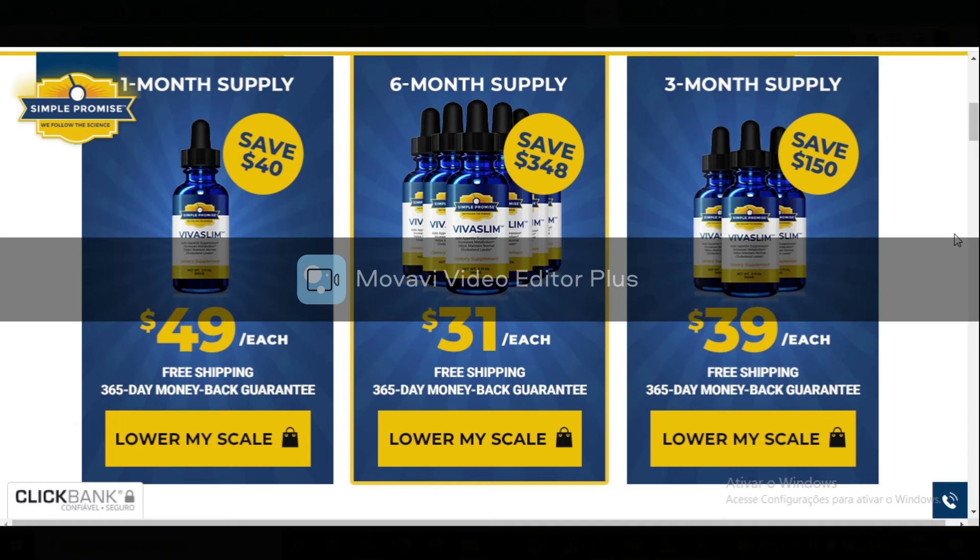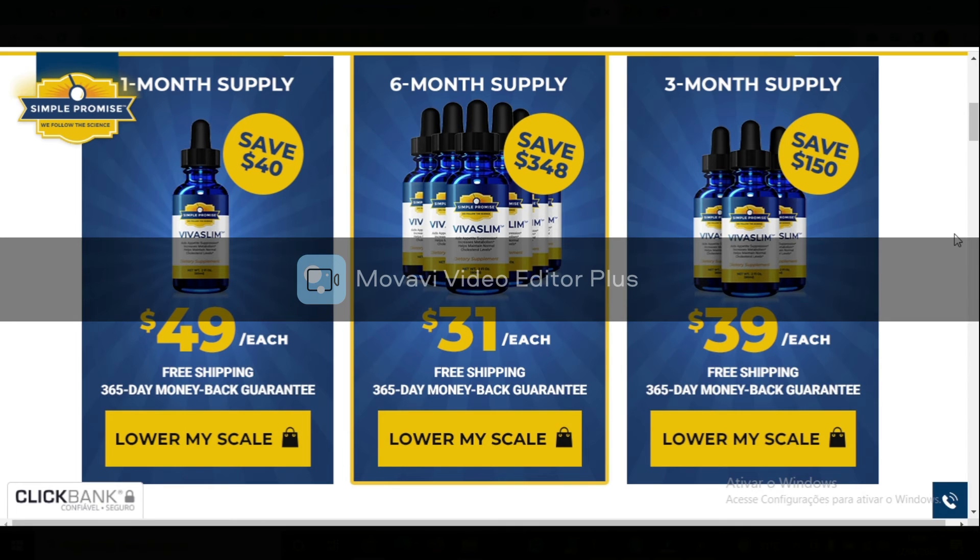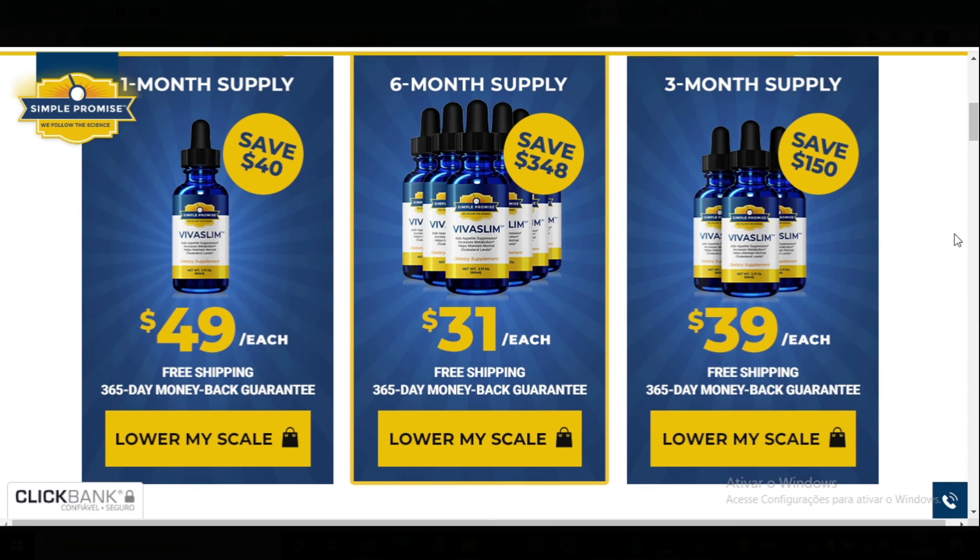Suggested use: each bottle contains a 30-day supply. Add 10 drops in water or a beverage of your choice three times daily, or as directed by a healthcare professional. You can take this with or without food. For best results, take it consistently for at least three months. Store in a cool, dry place. Refrigeration is not required.